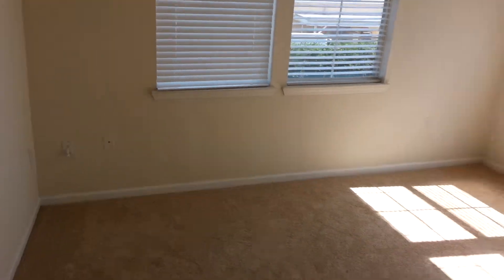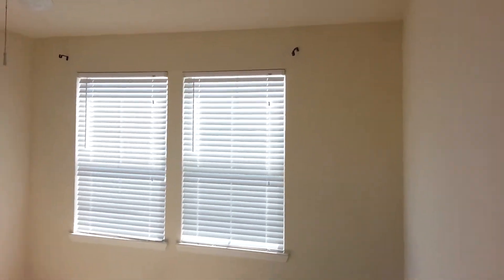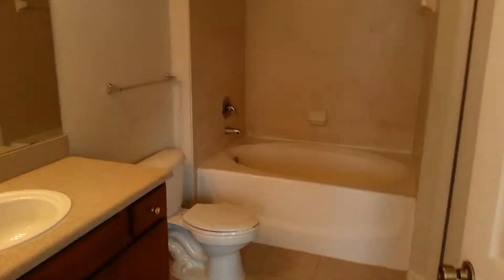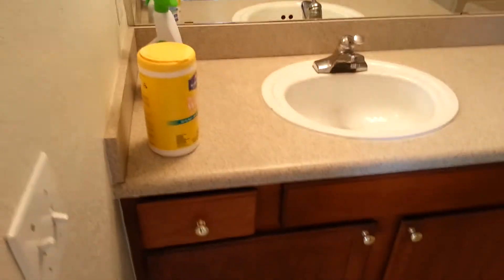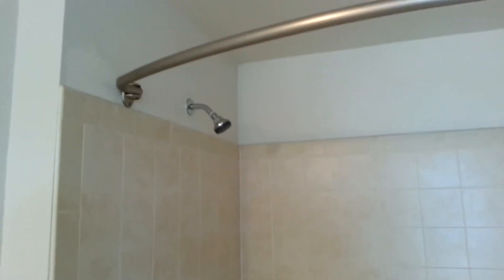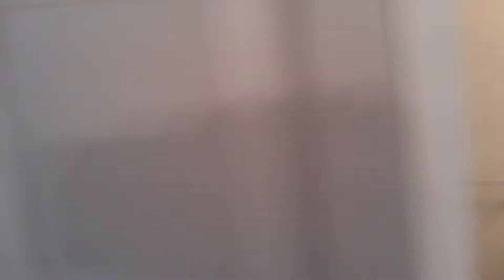Bedroom with four windows, ceiling fan. This is the entrance to the master bath — another garden tub, one sink area there, and then a vanity space here.